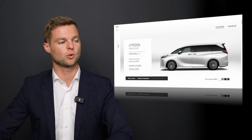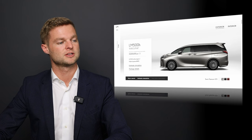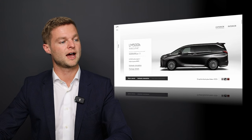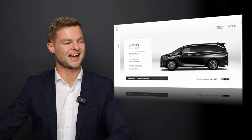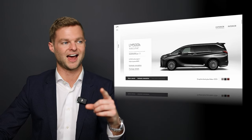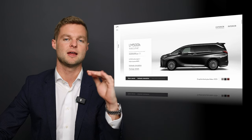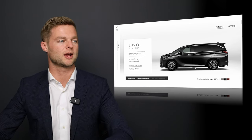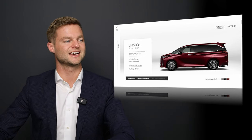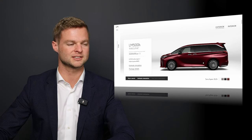We have Sonic Quartz 085, which in North America would be our eminent white pearl. We have Sonic Titanium 1J7, which is atomic silver in North America. We have Graphite Black Glass, which is caviar — and I love when black car paint has metallic in it, because caviar has a really nice metallic that shows off the body lines instead of washing them away like a flat color would. And then we have Sonic Agate, which would be similar to red pearl metallic.